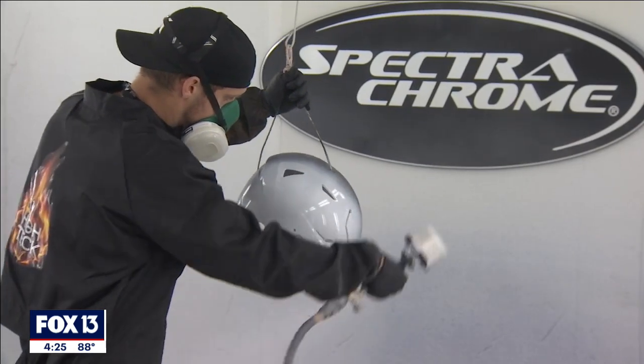Everything that's sprayed is going to have a white base coat first. He sprays a uniform coating that lays down really flat and shiny, because once it's dry they're going to put the silver layer on.